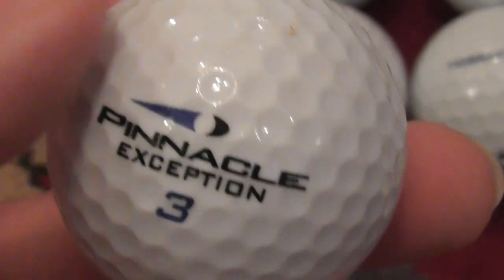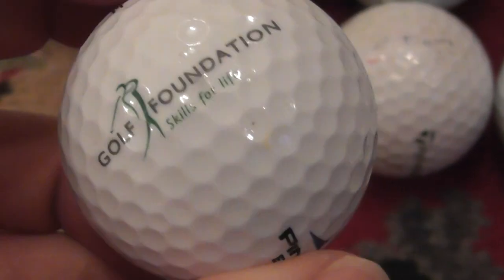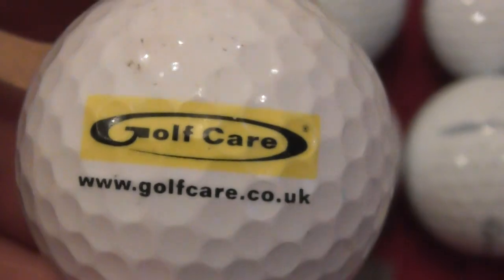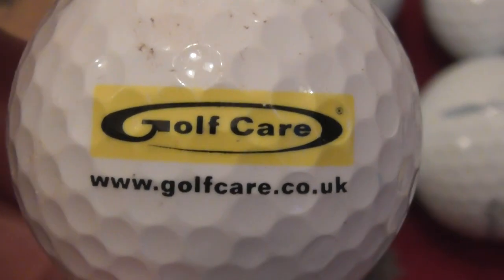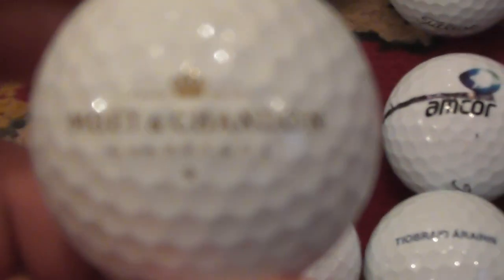Next, Golf Foundation — Skills for Life. I've already got this logo so this could be a swapper or a spare. That's on a Pinnacle Exception in perfect condition. Next, Golf Care — golfcare.co.uk, you can look that up. Again, pretty sure I've already got that logo.